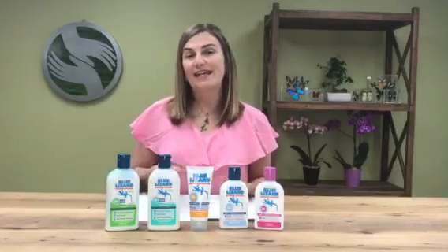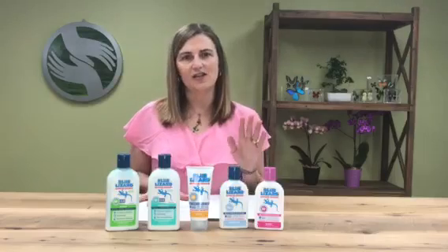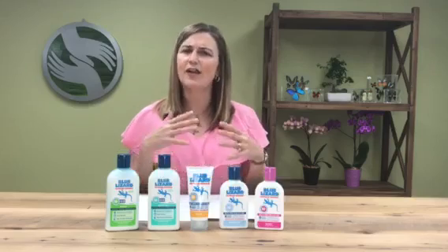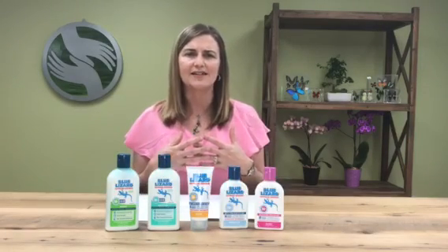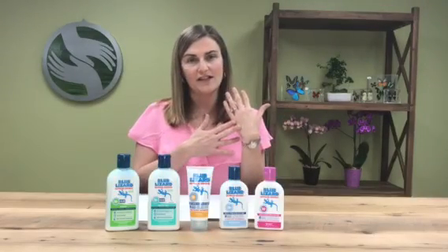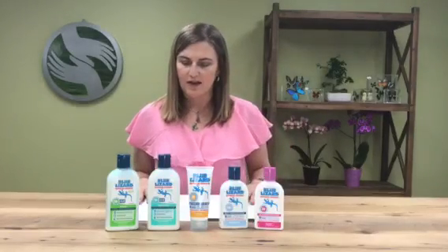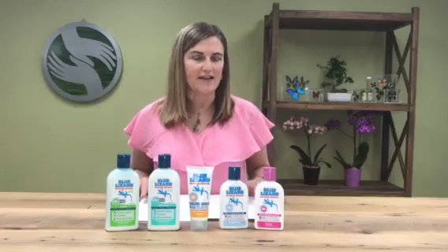They still have the same inactive ingredients — no parabens, no fragrances, and nice inert products. What's wonderful about all these products is they go on really smooth and thin. They don't have that thick feeling of most mineral-based products you might have thought of in the past. Before this video, I put the baby product on this hand and the active product on this hand, and you can see there's no white film at all, making them very easy to apply and enjoyable.